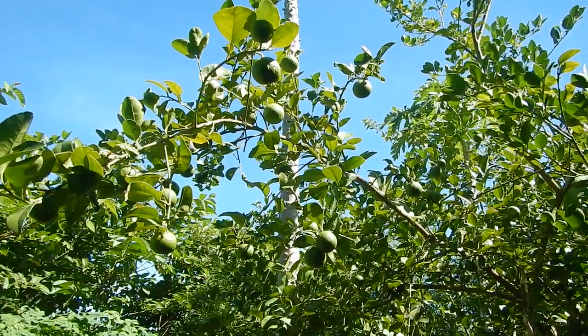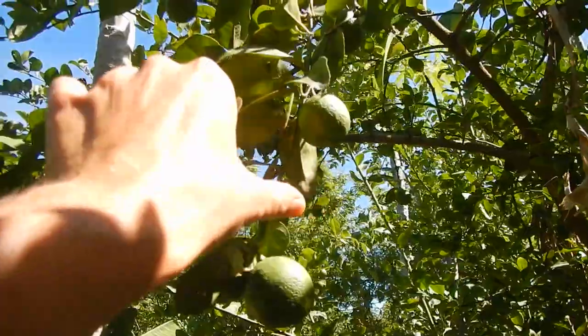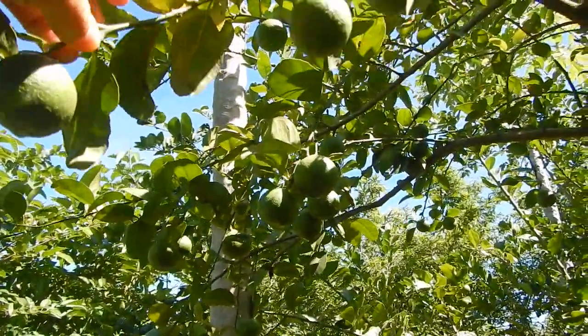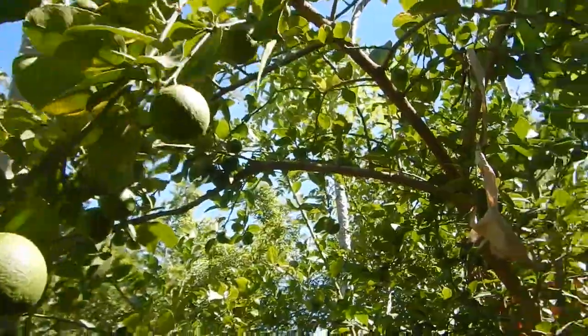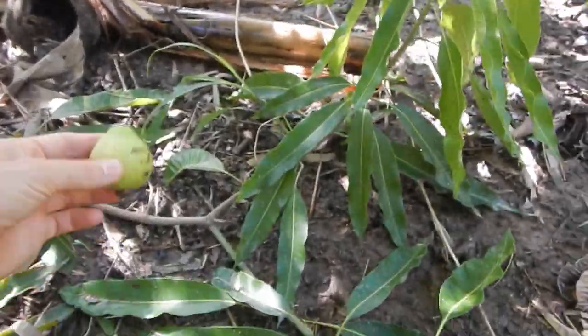Here's the main lime tree called Manao Pan. They're not so big, not so juicy — but very bug-prone.